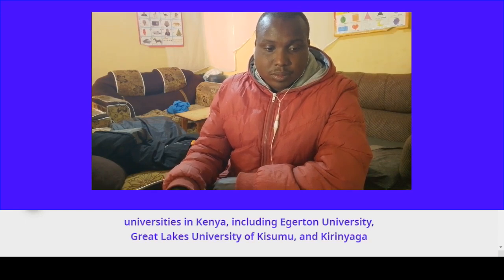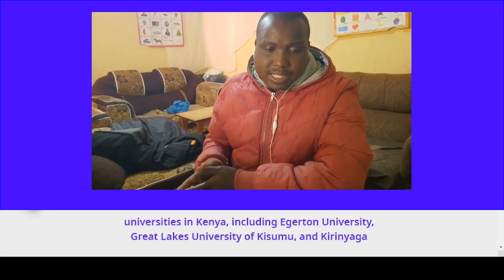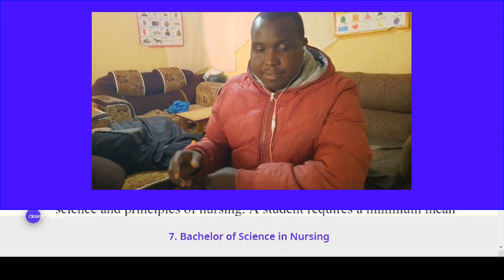Universities in Kenya offering this course include Egerton University, Great Lakes University, and Kirinyaga University.